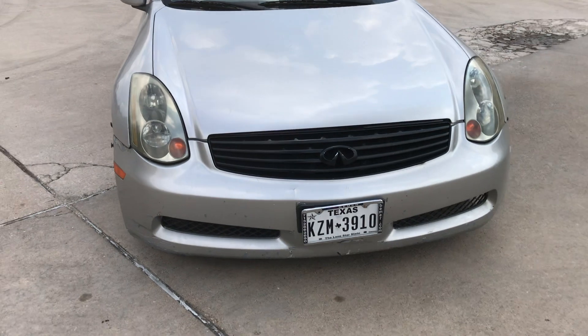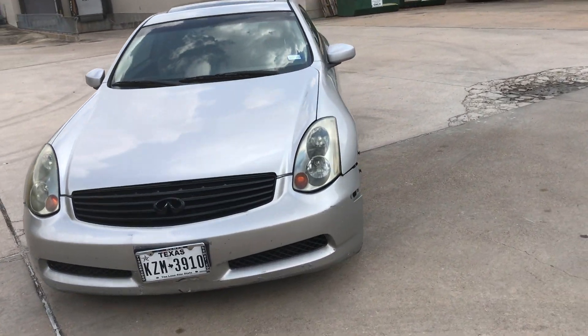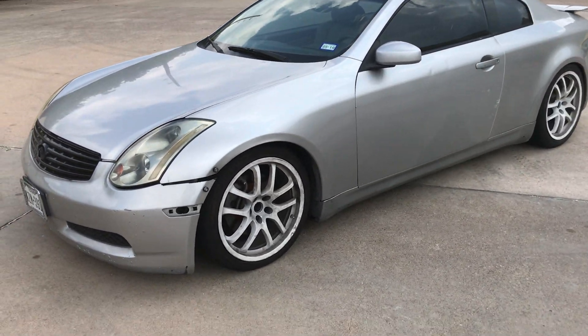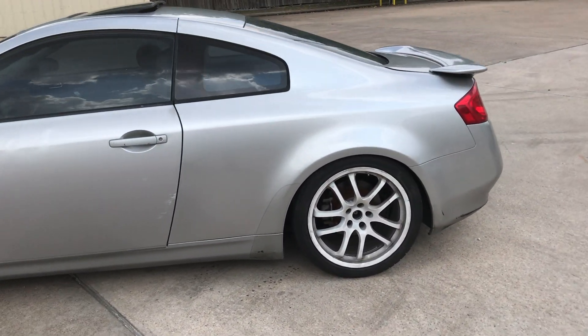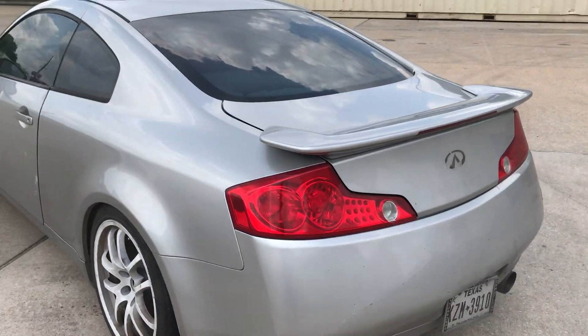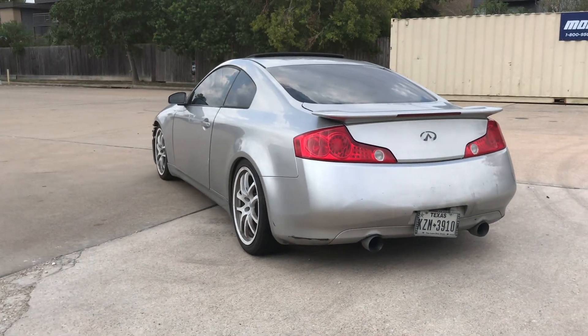This is the car. It's the last time that I will personally be seeing it, unless somebody I know buys it off the dealership. But as far as it being in my possession, this is literally the last day it'll be in my possession. It's kind of sentimental because I literally only had it for a year, but it's time to let it go.